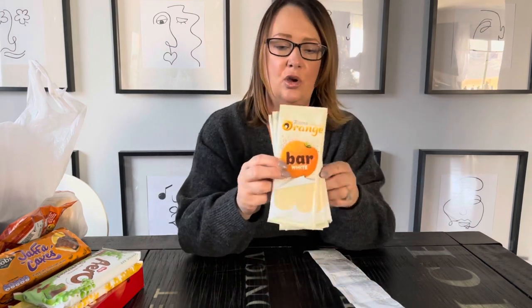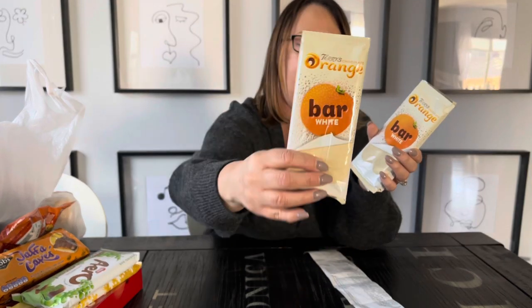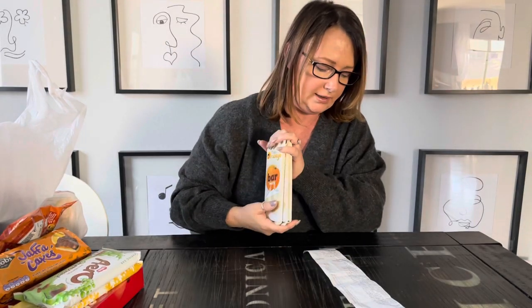Now for the fun stuff! I'm sure you've all seen the square boxes with the round chocolate orange where you tap it and unwrap it - well now they have it in a chocolate bar form. I've never seen these before. They're called Terry's Chocolate Orange Bar and it's white chocolate. These were $2.72 each - it'll be fun to try these.